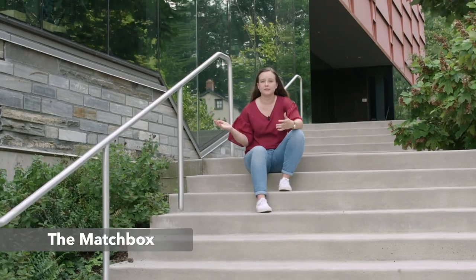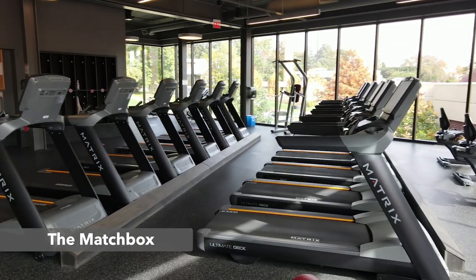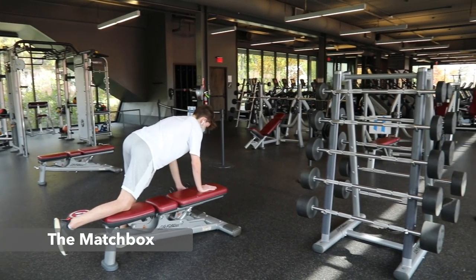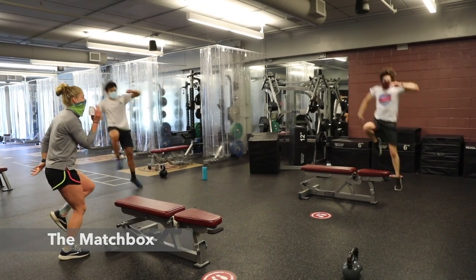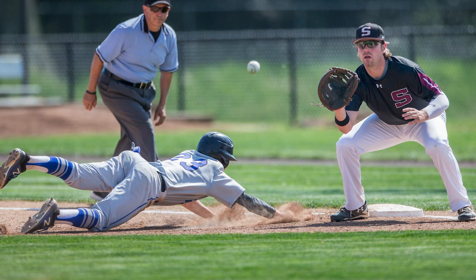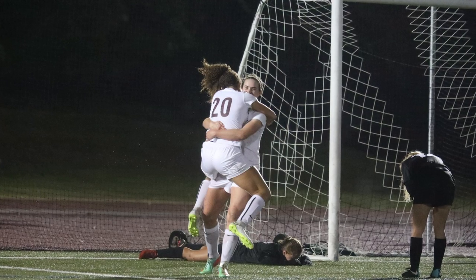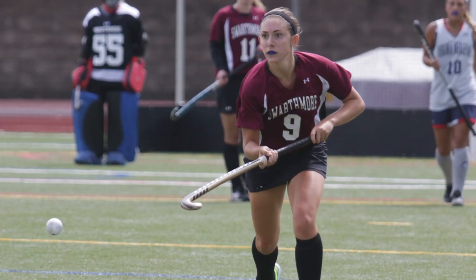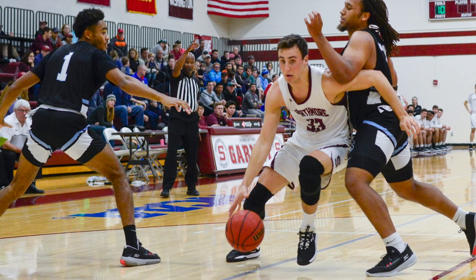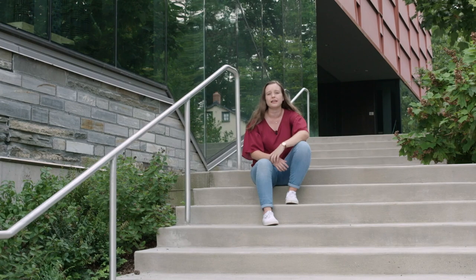Here we have our student gym, which is also open to the entire Swarthmore community. We call it the Matchbox, and it's here that students, staff, and faculty are able to take exercise classes, yoga classes, and enjoy an environment that promotes overall wellness on campus. Swarthmore is also part of the Centennial Conference and hosts 22 varsity sports at the Division III level. I'm on our varsity field hockey team and I've had a great experience participating on the team, playing on the field, and bonding with the athletic community here.